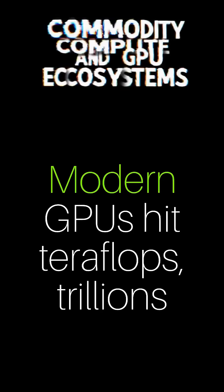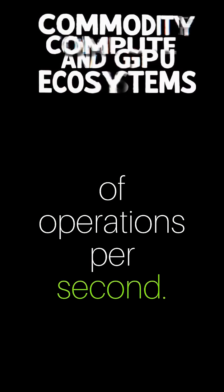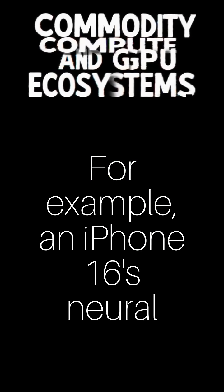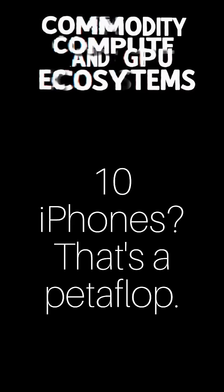A single operation is called a flop. Modern GPUs hit teraflops — trillions of operations per second. For example, an iPhone 16's neural engine pumps out 100 teraflops. Ten iPhones? That's a petaflop.